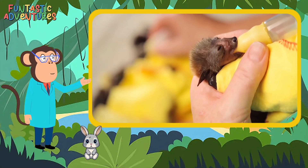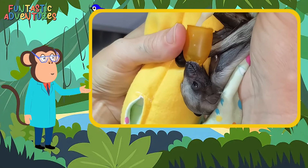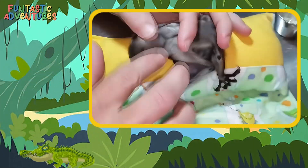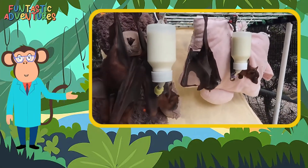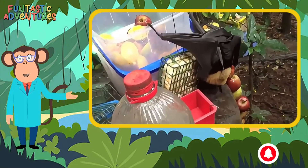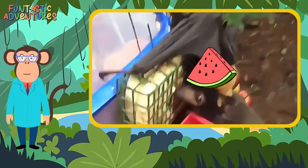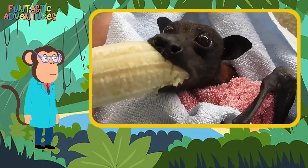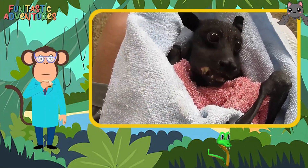When bats are babies or too weak to find their own food, they drink milk, just like human babies. The hospital workers even use tiny syringes to feed them, like a baby bottle. As they grow, guess what their favorite food is? Fruit! Bats love juicy fruits like bananas, mangoes, and melons. They munch away to get all the energy they need. Who else wants a yummy banana now?